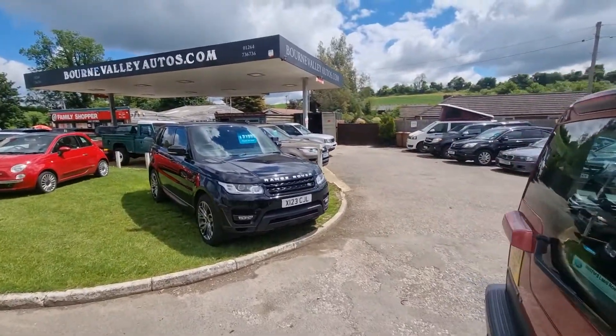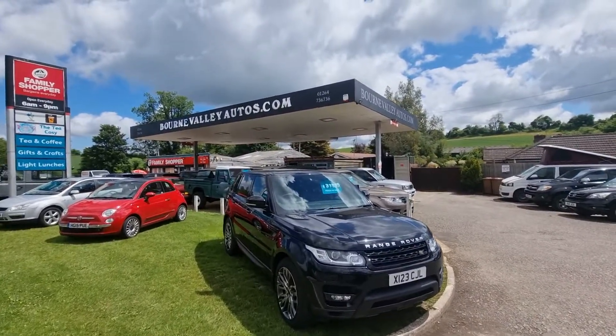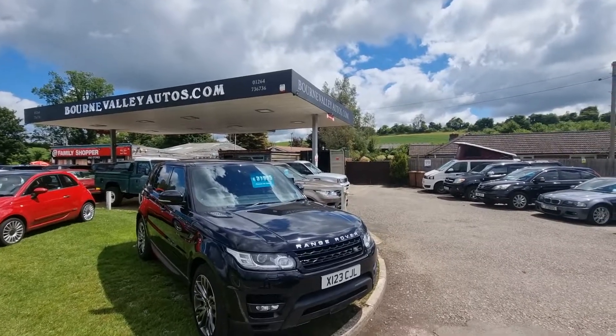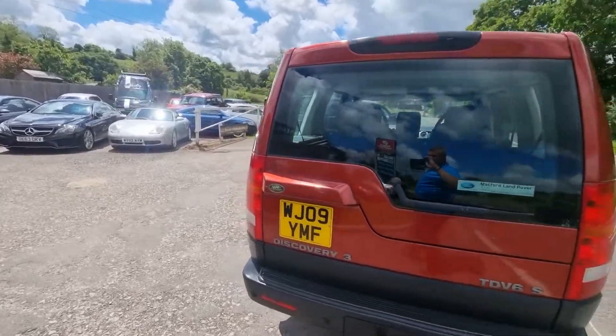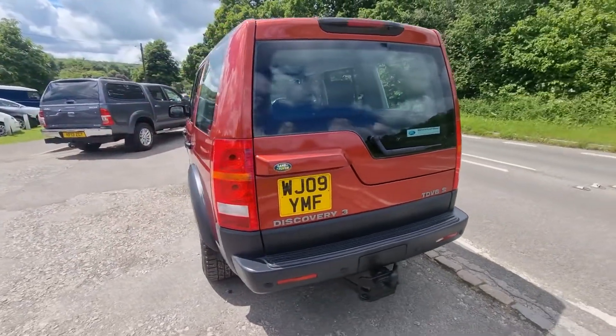By the way, do check out our reviews at Bourdon Valley Autos.com — got about 180 reviews on there now. You'll see what we're like to deal with. Sounds cheesy, but we've been here 23 years, selling nice cars to nice people.